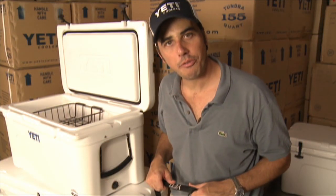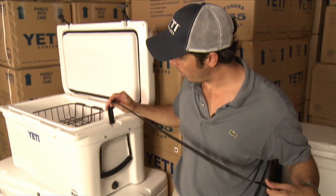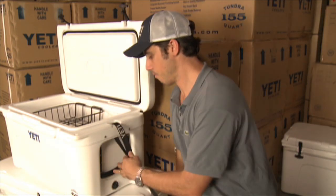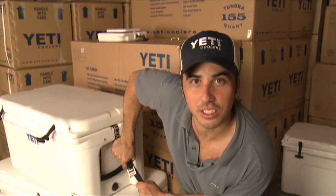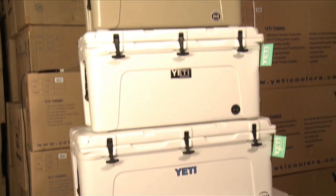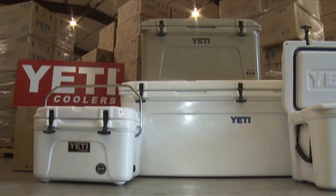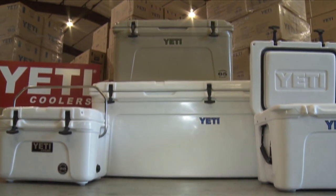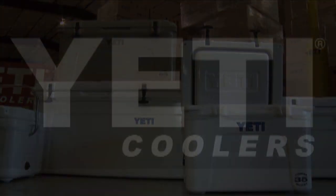One of my favorite features is the integrated tie down system. You can put a one inch strap in there and secure it to anything. The Yeti Tundra series is available in white and desert tan in multiple different sizes. If your outdoor activities demand the best in durability and ice retention, it's time for a Yeti.